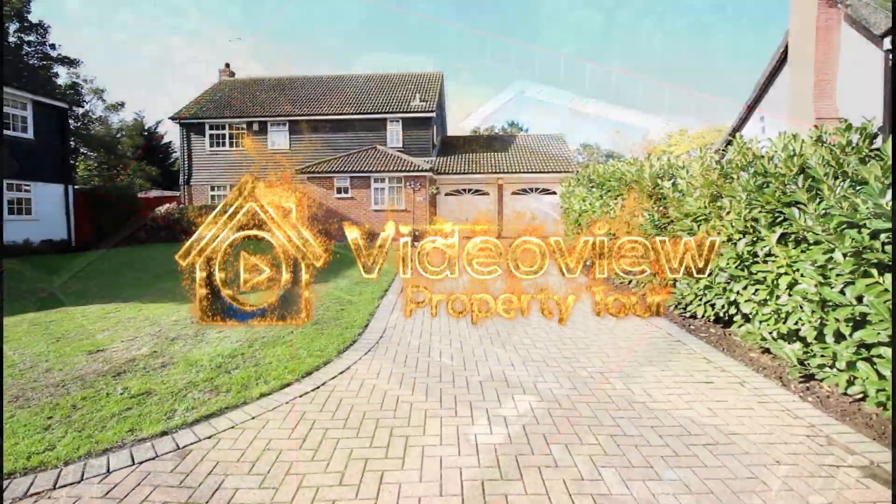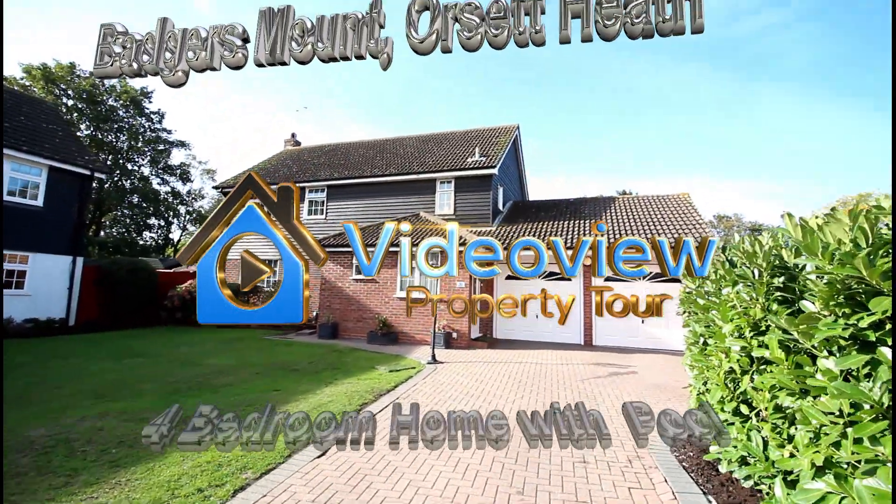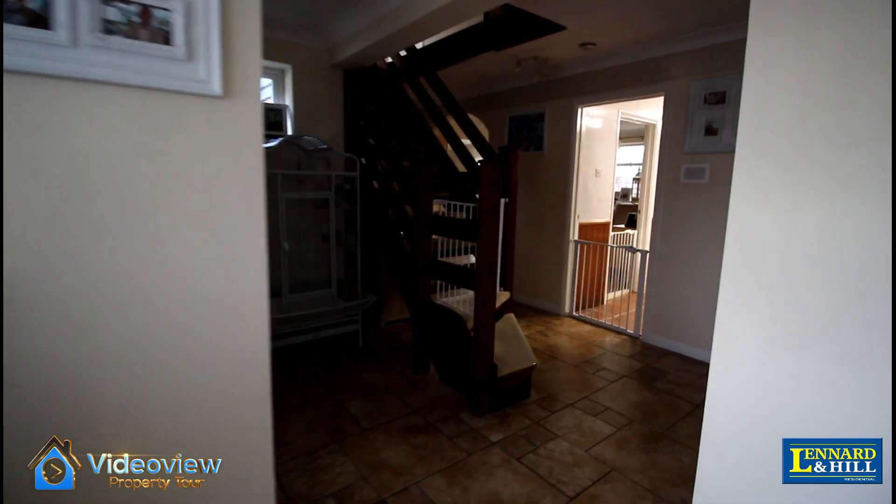An executive detached house situated on approximately a third of an acre, in a cul-de-sac in Orsett Heath. There's a long independent driveway and two double-length garages, but let's look inside.